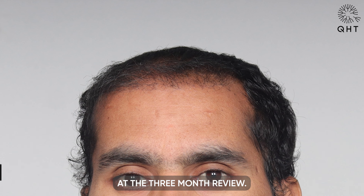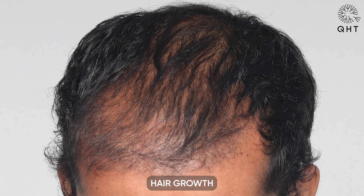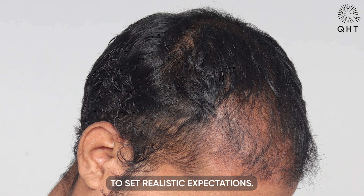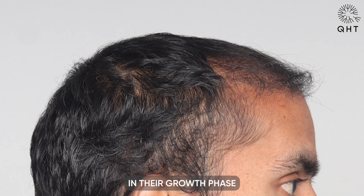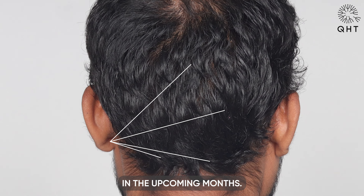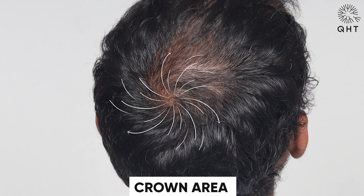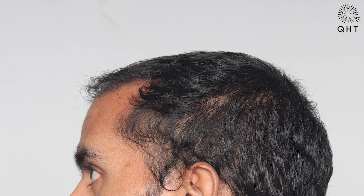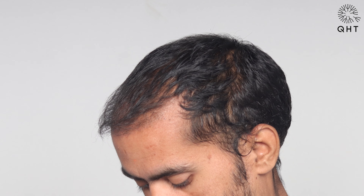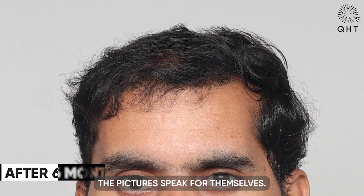At the three-month review, we observe some residual thinning in the frontal and crown areas, which is quite expected. Hair growth after transplantation is a gradual process and it's essential to set realistic expectations. The follicles are still in their growth phase and we anticipate more uniform density in the upcoming months.